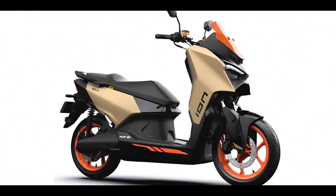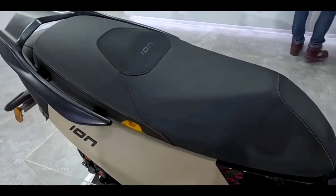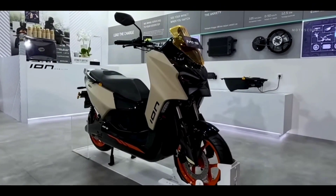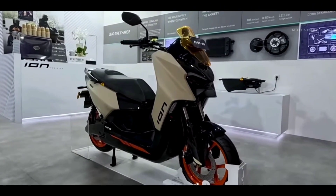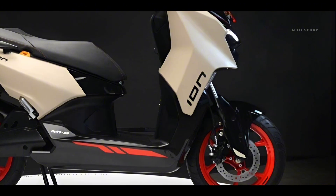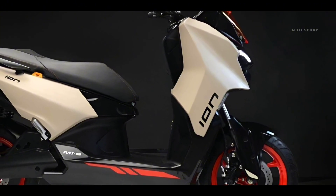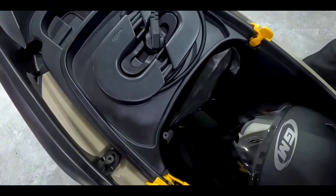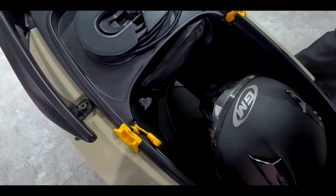The motorbike seat height is 790mm and it has a fairly high ground clearance of 135mm, so you don't have to worry about passing through a muddy road. In addition, the empty weight of this motorbike is 161kg, and for luggage it can accommodate up to 26 litres.